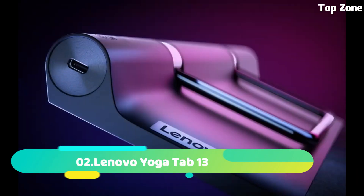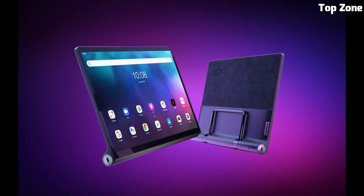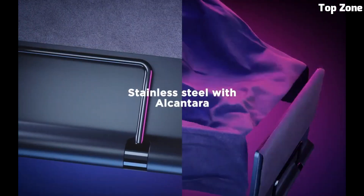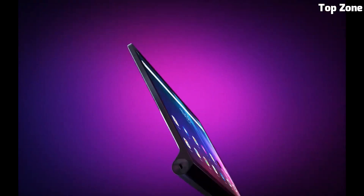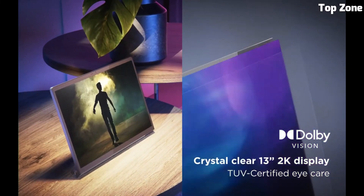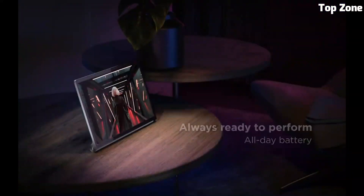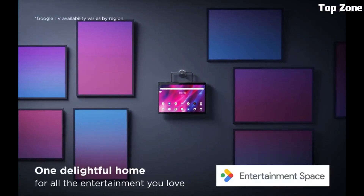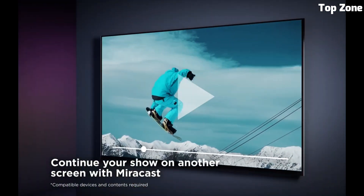Number two: the Lenovo Yoga Tab 13 is a versatile and innovative tablet designed for ultimate entertainment and productivity. Its standout feature is the unique hinge design, allowing it to be propped up in various modes such as stand, tilt, and hang. The 13-inch 2K display with HDR10 support delivers stunning visuals, perfect for streaming, gaming, or work tasks.